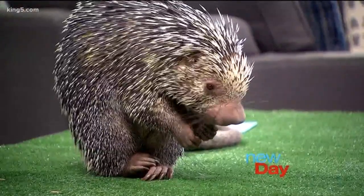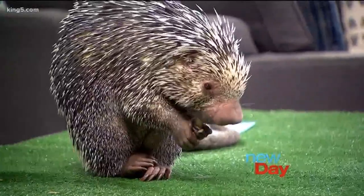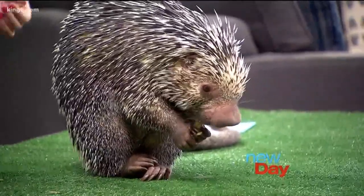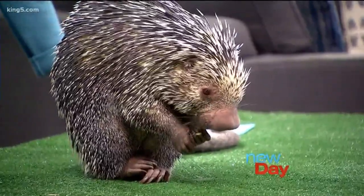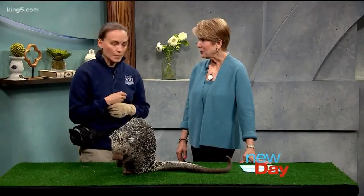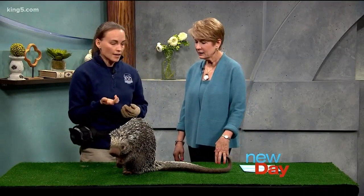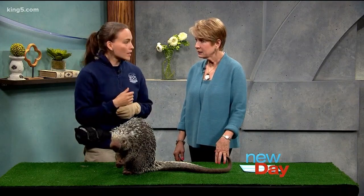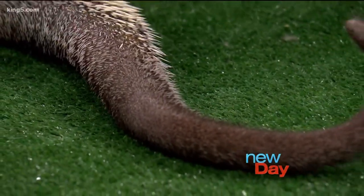And how long do they live? They'll live to their mid-teens or so. He's one of my favorite animals and he's a lot of fun to work with. He's very handsome and he's got that cool prehensile tail, which is one of the things he demonstrates in our Wild Wonders outdoor theater show. So when you come to see it, you can see him climb and find out more about him.